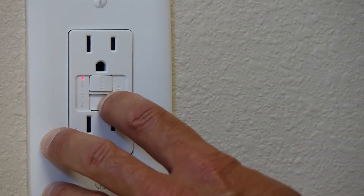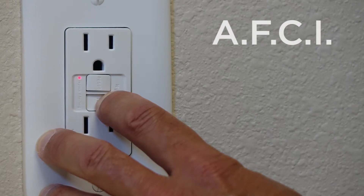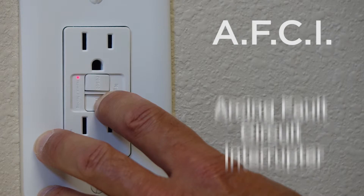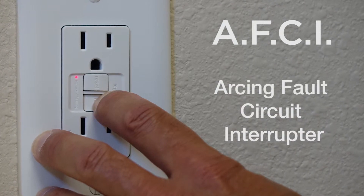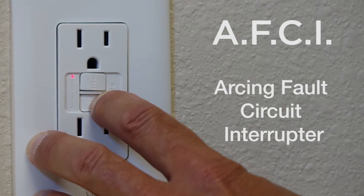These outlets operate similarly to GFCI outlets. An arcing fault circuit interrupter trips a breaker when it senses electrical current that has arced or jumped due to faulty or damaged wiring.